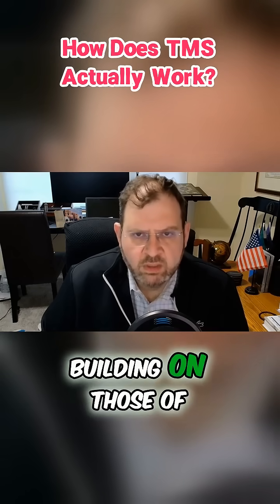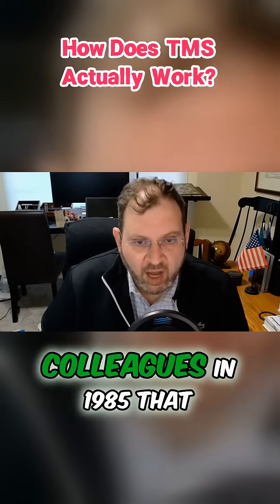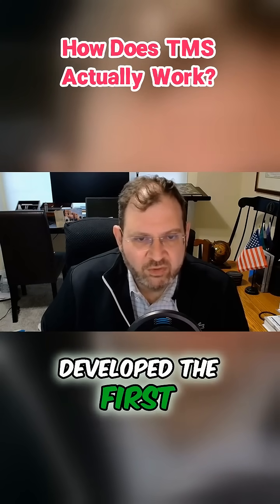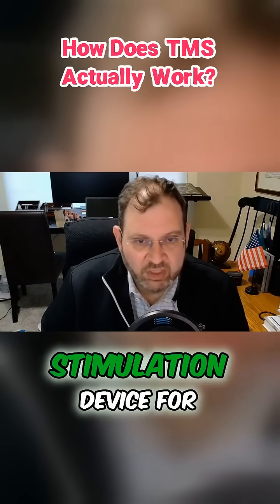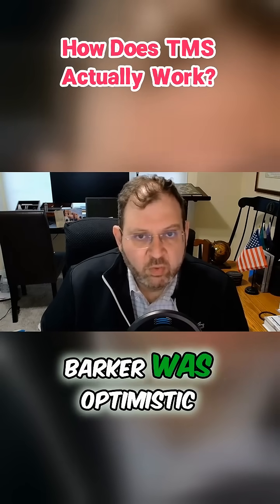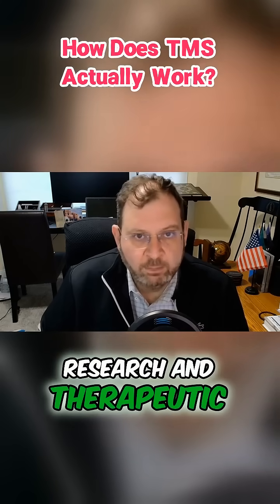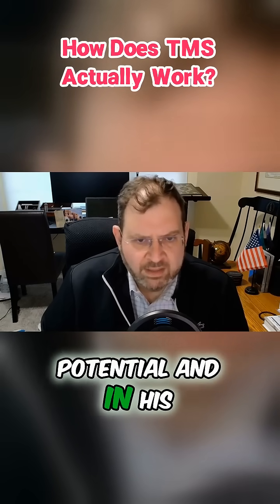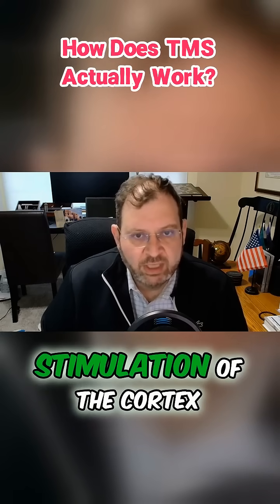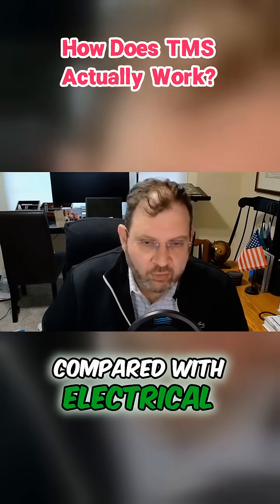Building on those sciences, it was Dr. Anthony Barker and colleagues in 1985 that developed the first transcranial magnetic stimulation device for research application. Barker was optimistic about the future of the technique and its research and therapeutic potential. In his original publication, he noted that magnetic stimulation of the cortex is particularly effective compared with electrical stimulation.